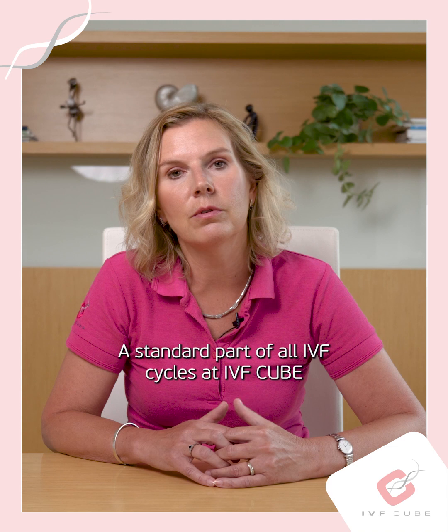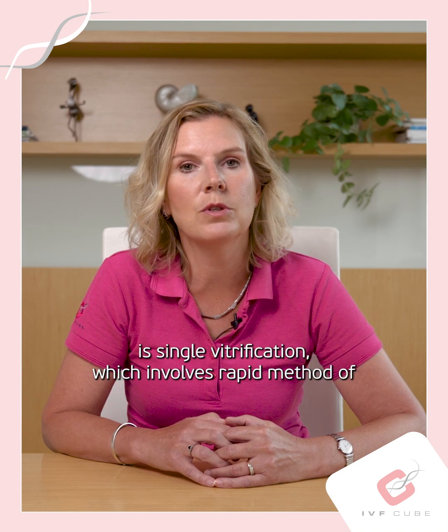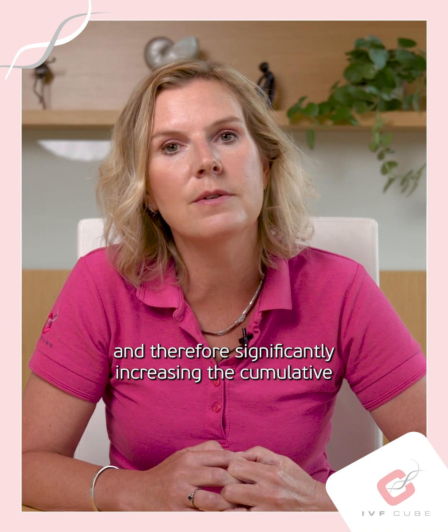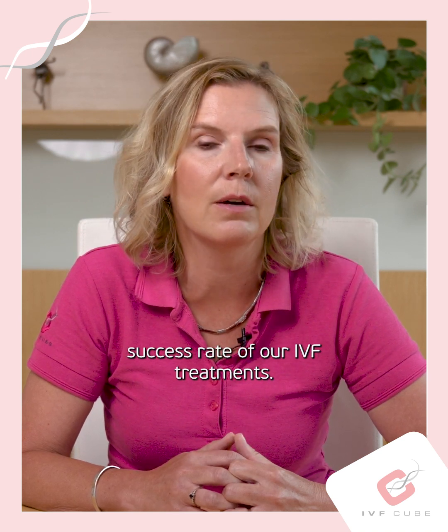A standard part of all IVF cycles at IVF3 is single vitrification, which involves a rapid method of freezing eggs and embryos one at a time, therefore significantly increasing the cumulative success rate of our IVF treatments.